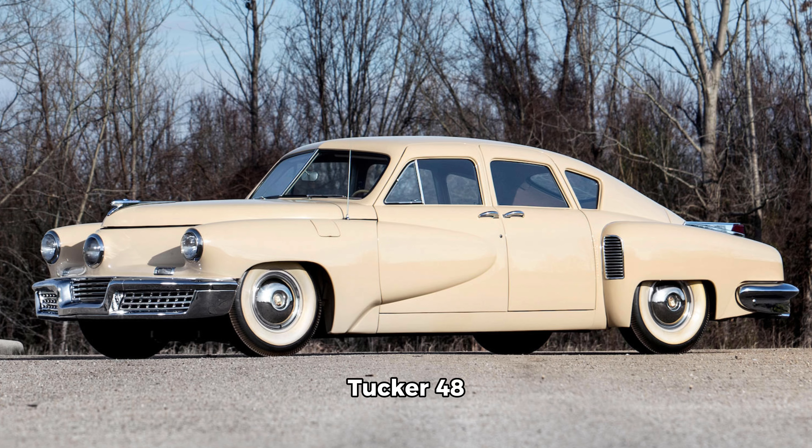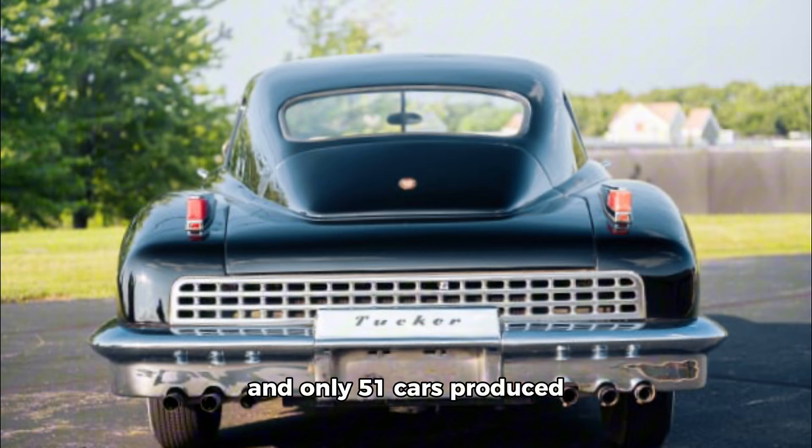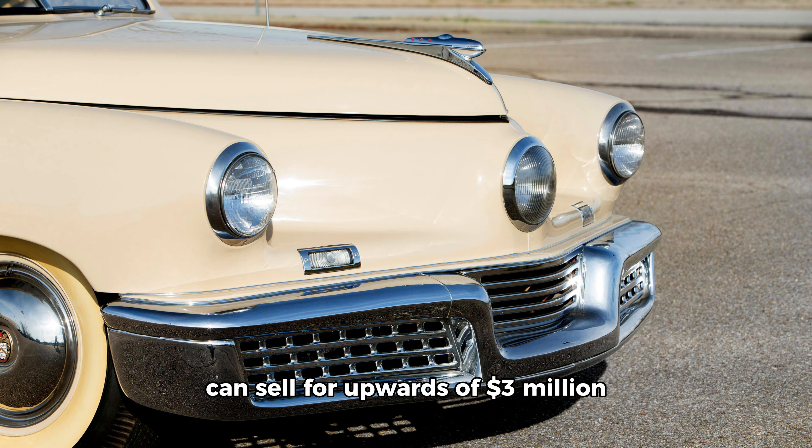1948: the Tucker 48. The revolutionary Tucker Torpedo was short-lived — just one year and only 51 cars produced — but it was packed with promise and innovation. The car had an aero body shell, a rear-mounted flat six-cylinder engine, and four-wheel independent suspension. The Tucker was brimming with safety tech too: a third headlight that pivoted when you turned, disc brakes standard and almost unheard of at the time, a padded dash, and a pop-out windshield to protect occupants' heads during a collision. Today, these rare Tuckers can sell for upwards of $3 million.